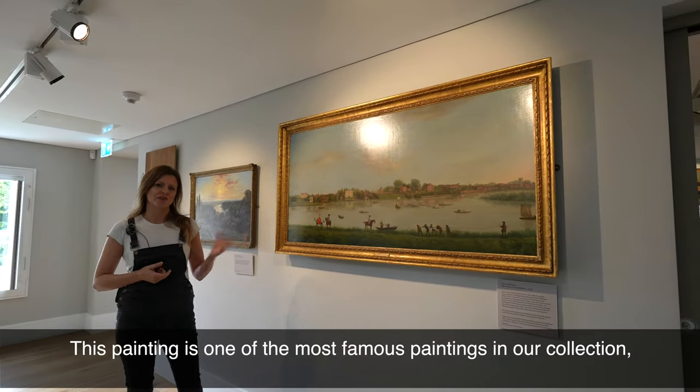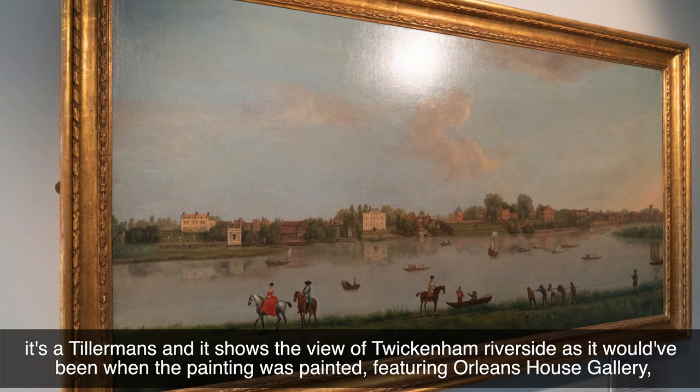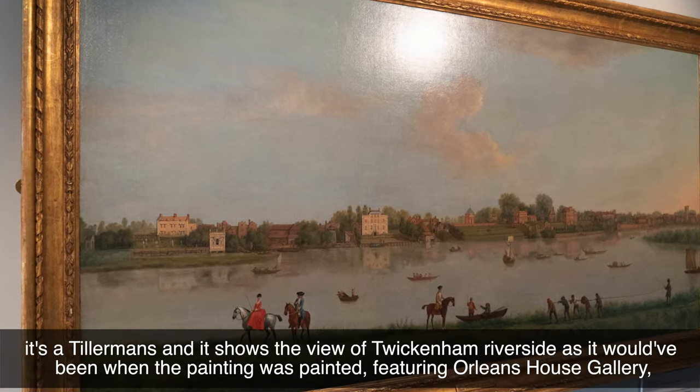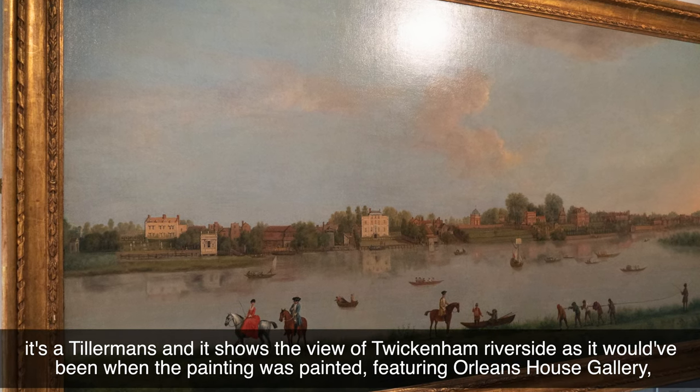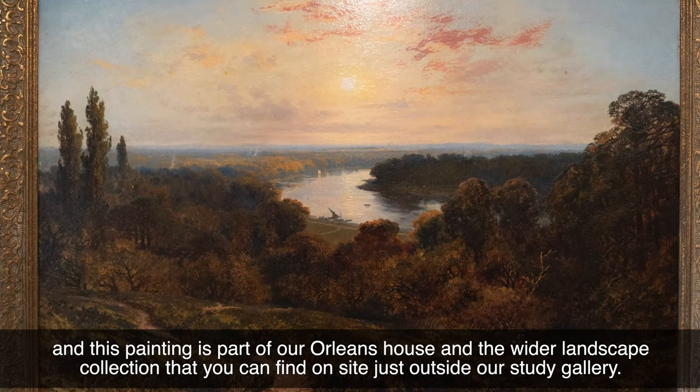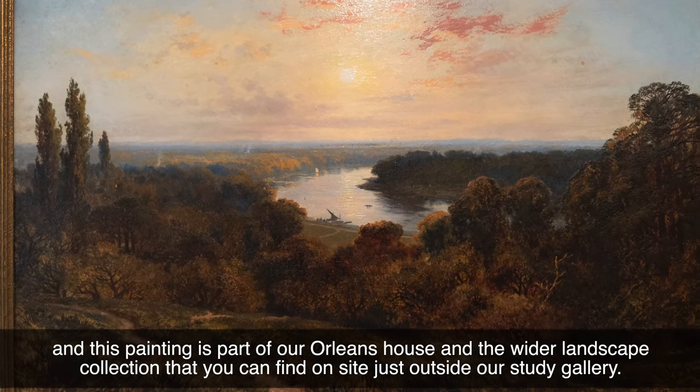This painting is one of the most famous paintings in our collection. It's a Tillamons and it shows the view of Twickenham Riverside as it would have been when the painting was painted, featuring Orleans House Gallery. This painting is part of our Orleans House and the wider landscape collection that you can find on site just outside our study gallery.